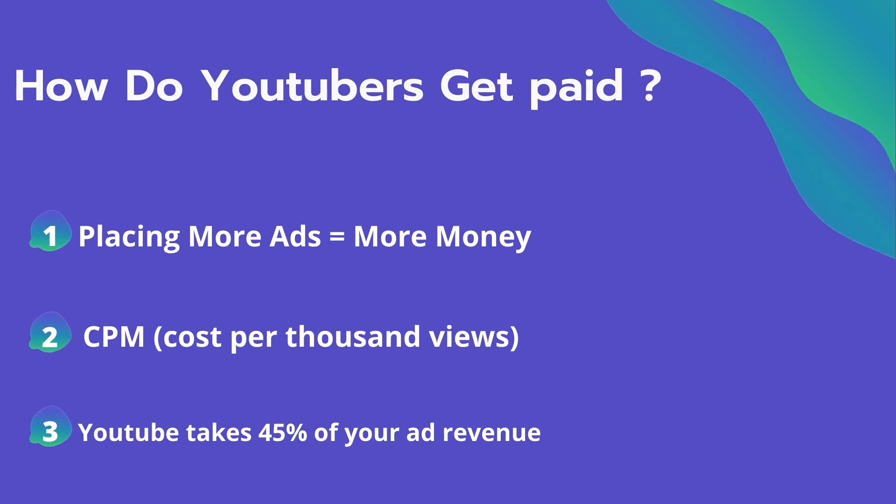CPM is calculated based on how many people watch the video and from where they are watching. Many factors affect the CPM, including demographics, content, gender, and time of the watch. YouTube also takes 45% of your ad revenue from advertising.